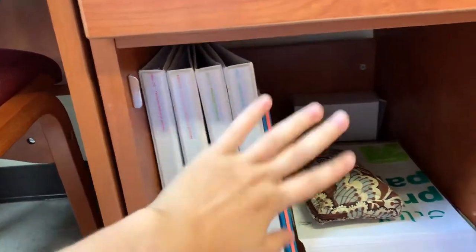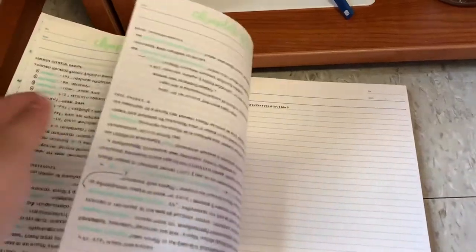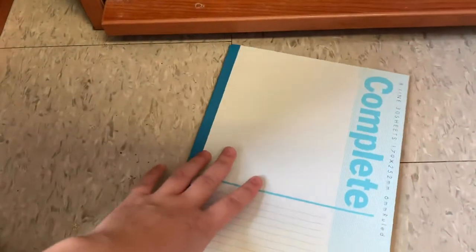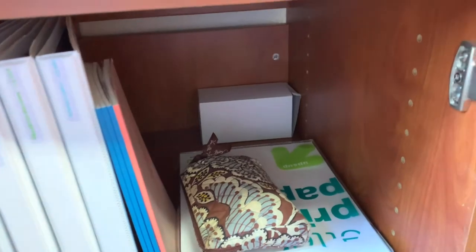Here I have my notebooks that I use to rewrite lecture notes. I have one for molecular cell biology, one for organic chemistry, and a pink one for English — though I probably won't fill that one up. I have an extra notebook for next year since the class I dropped didn't require rewriting notes. In the back I also have goggles, though I'm not using them since labs are online this semester.